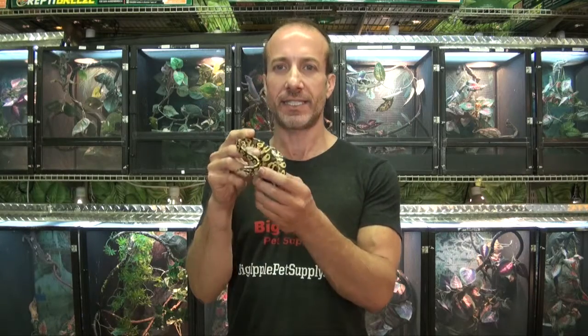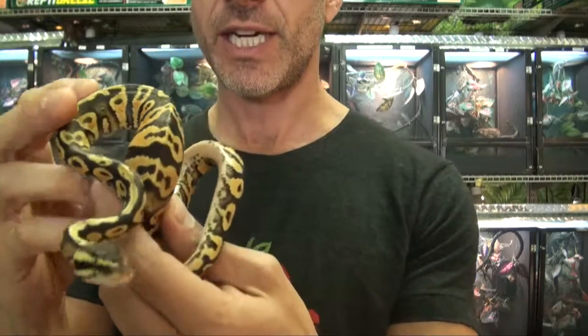Hey, this is Stephen the Petman for BigApplePetReply.com, bringing beautiful animals to your door. And this is a pastel yellow belly. We have a few of these right now. Real beautiful color morph. Check this out.